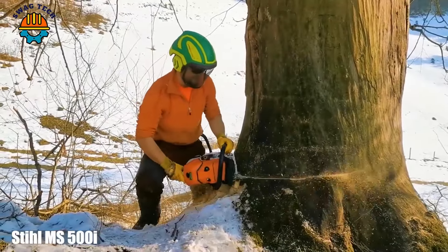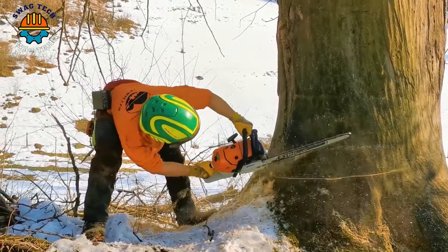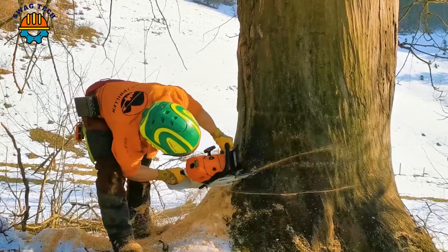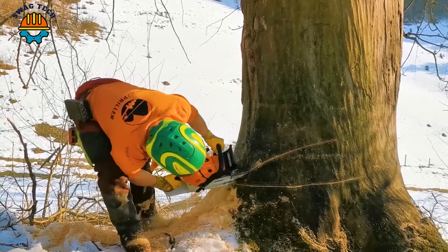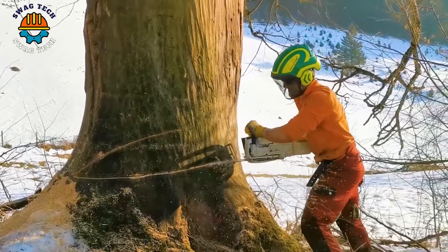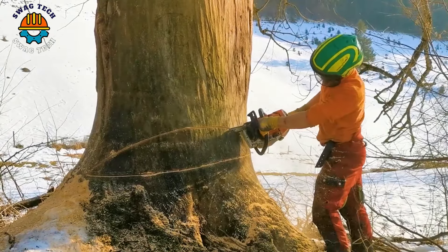The Stihl MS 500D chainsaw, packed with cutting-edge technology, is a true force of nature. With an agile 36-inch bar and precision-engineered Stihl RS chain, it easily carves the largest logs, turning them into manageable lengths.